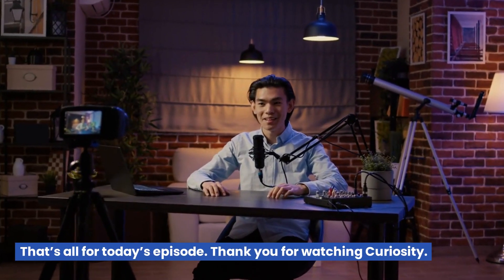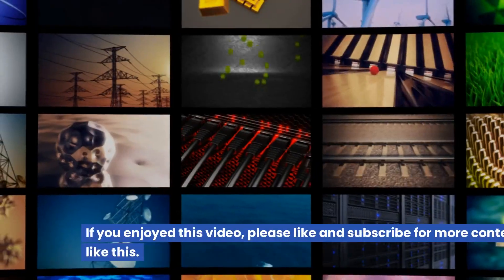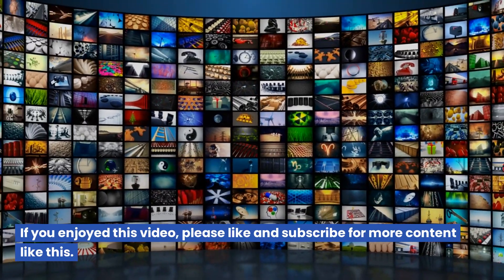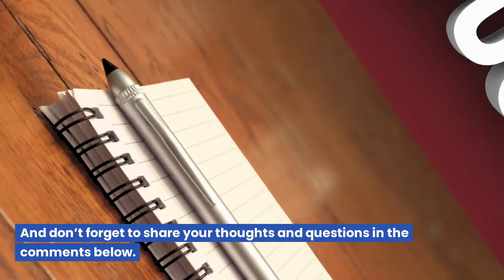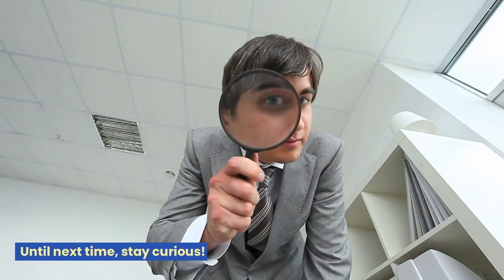That's all for today's episode. Thank you for watching Curiosity. If you enjoyed this video, please like and subscribe for more content like this, and don't forget to share your thoughts and questions in the comments below. Until next time, stay curious!